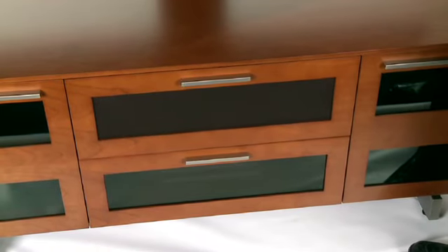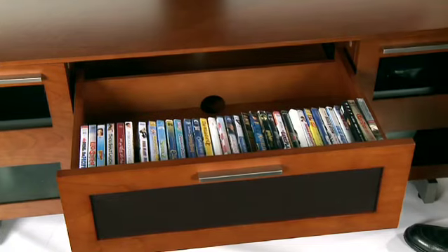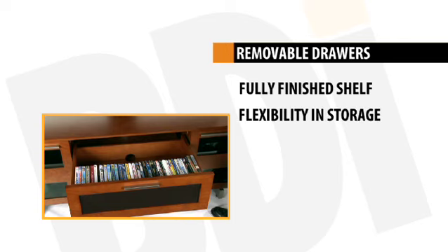Many BDI cabinets feature drawers for media storage, center channel speaker use, or general storage. All drawers are removable, revealing a fully finished shelf, offering the user flexibility in storage and display options.